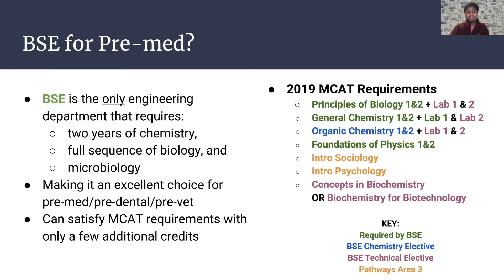Is BSE good for pre-med? Doing pre-med and BSE is probably one of the best decisions I've ever made — it's the perfect pairing and it really sets you apart. Whenever I tell physicians or med students I'm an engineer, I always get a surprised reaction. It's helped me so much thus far. BSE requires two years of chem, biology, and microbiome, so it fulfills all your MCAT requirements. For medical school requirements, there are labs you can take and it doesn't require extra coursework — it blends in nicely.